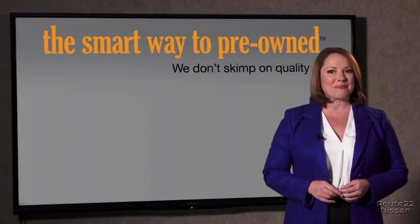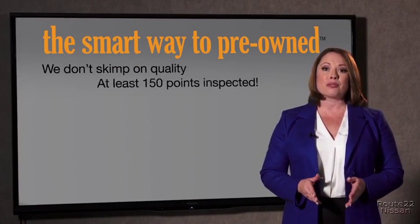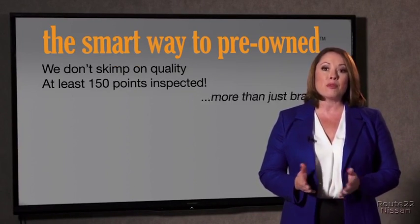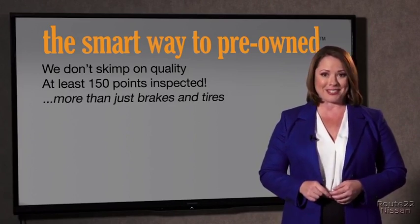That's why we don't skimp on quality. All of our pre-owned vehicles go through at least a rigorous 150-point inspection, checking more than just brakes and tires. The best thing I like about Smart Way pre-owned, besides the great price I got, is that I know I bought a good car.